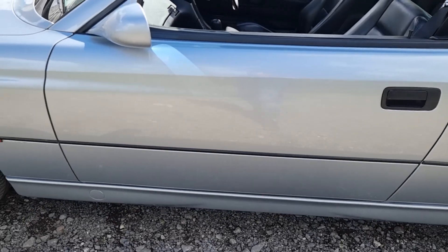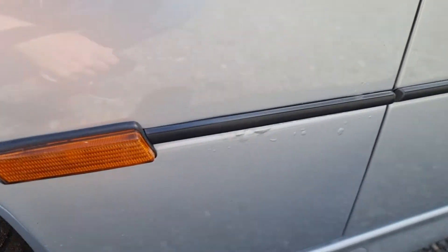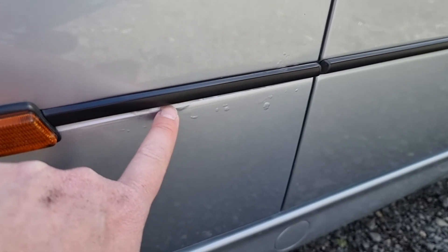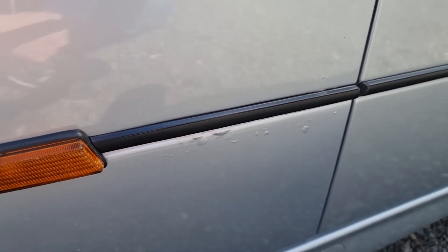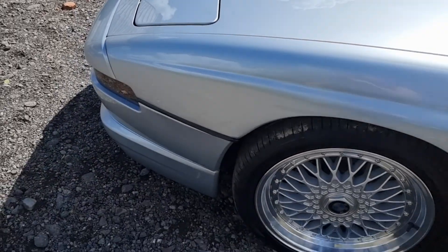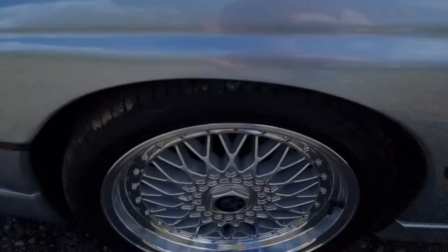On the passenger door there is a little what looks like a car park door ding, but that is it. Just under this indicator here you can see there's a tiny bit of bubbling in the paint — I'm guessing some dirt got caught under that strip and it's started to bubble a little bit.